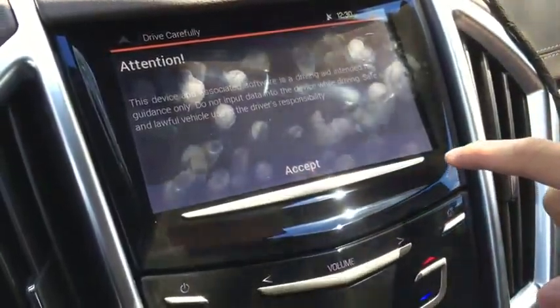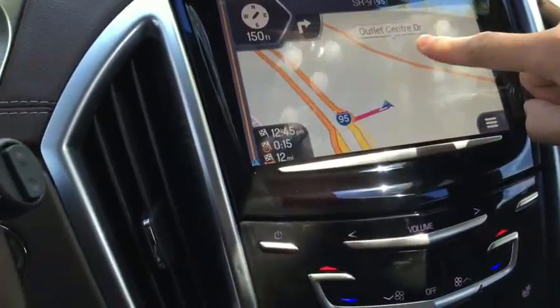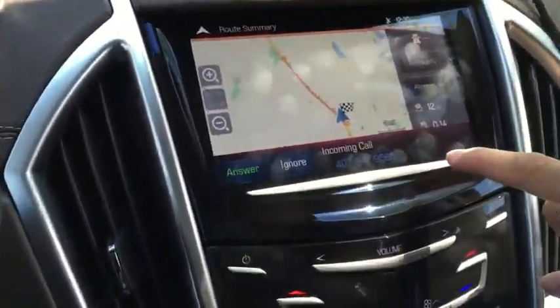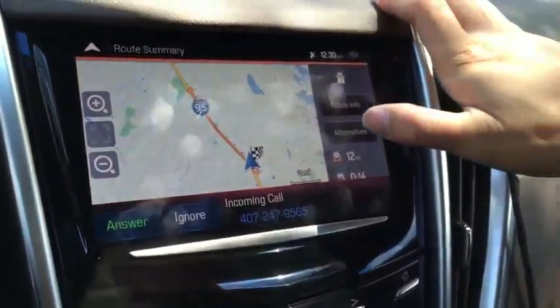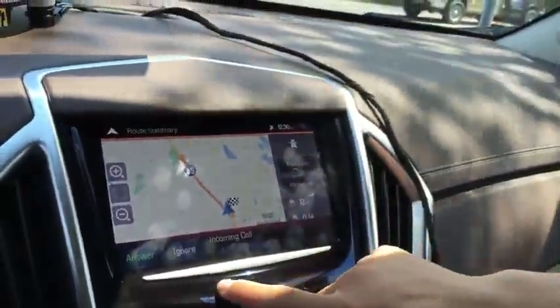So this is the atlas icon map. If I select destination — as you can see, when an incoming call pops up on the map, instead of switching back to the home page, you can either answer or ignore from the touchscreen.